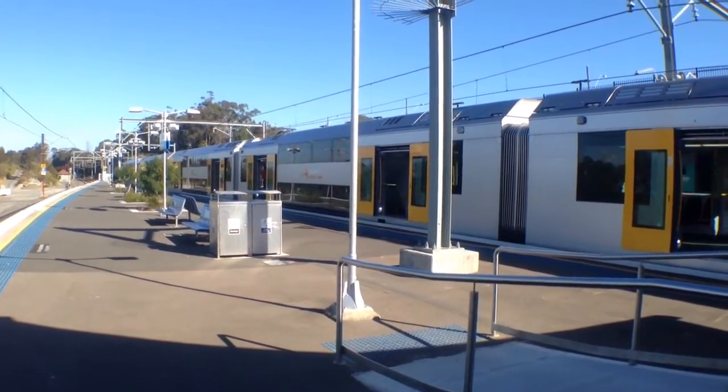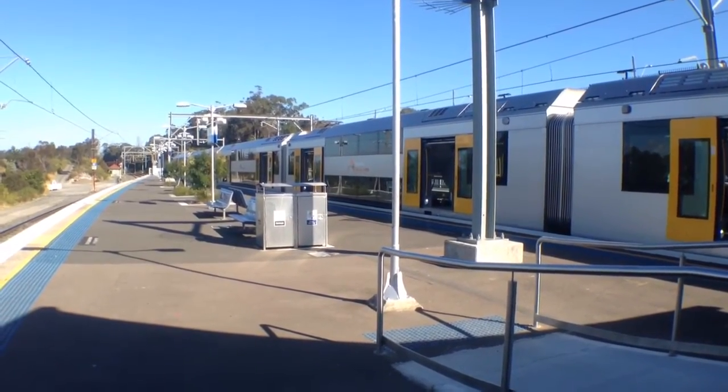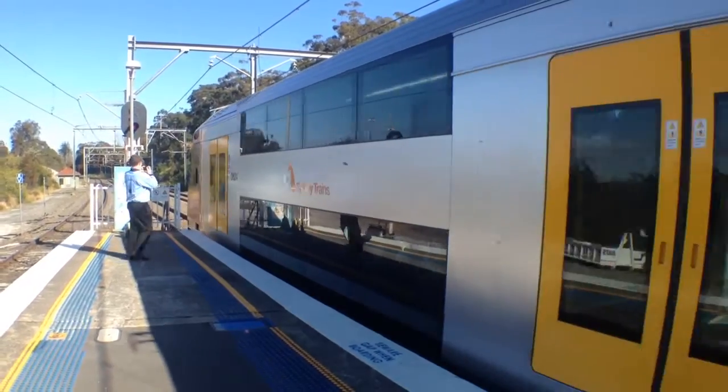Here we've got A14 on platform number 2, it'll shortly depart for city service. Here we have A14 departing platform 2, city via North Shore service.